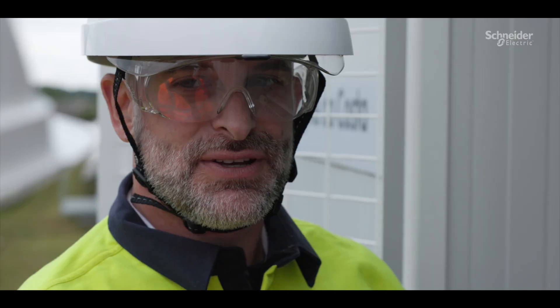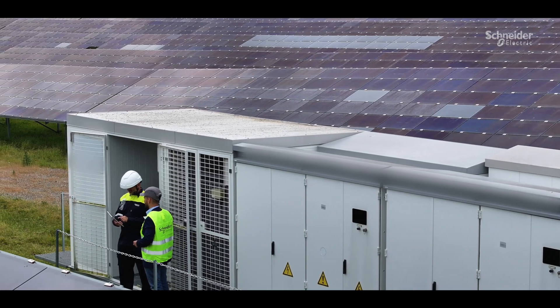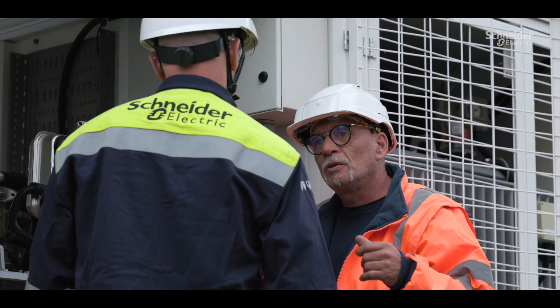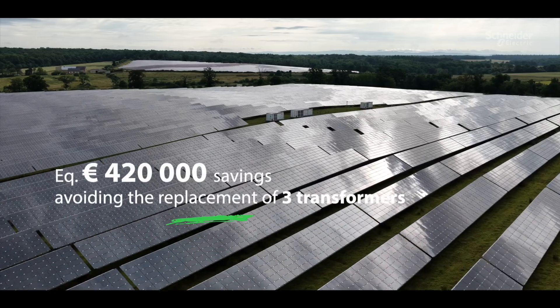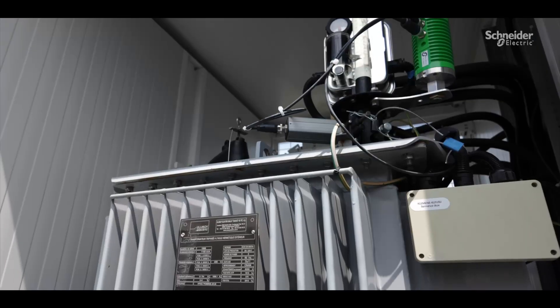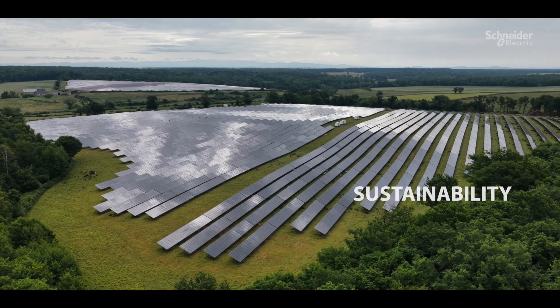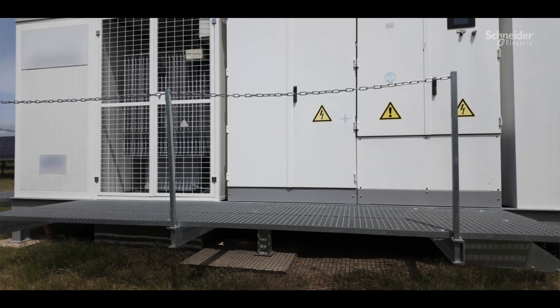Thanks to EcoCare and Schneider Electric's expertise, we identified that only one of the transformers was actually at risk, which allowed us to save approximately 420,000 euros by avoiding unnecessary replacement of three other transformers. The transformer at risk will be repaired by Schneider Electric and reused as a backup transformer.